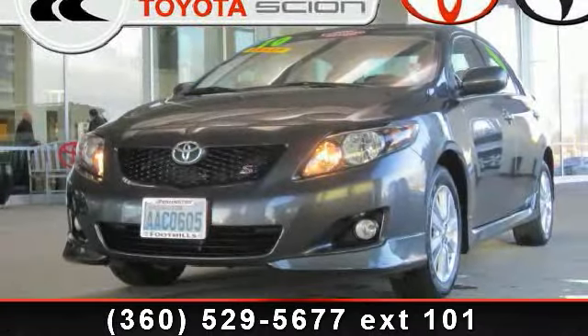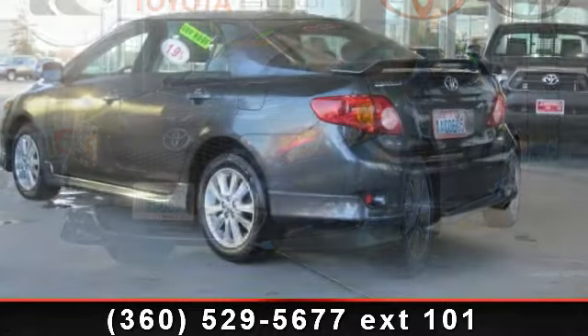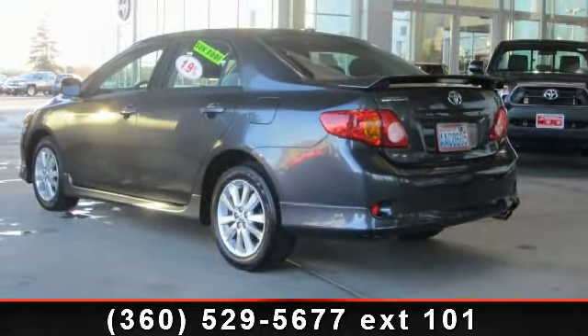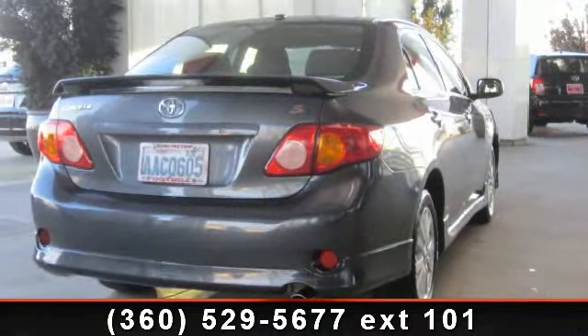Presenting the 2010 Toyota Corolla S. This may be the set of wheels you've been looking for. This vehicle's top features include front sport bucket seats, tachometer,